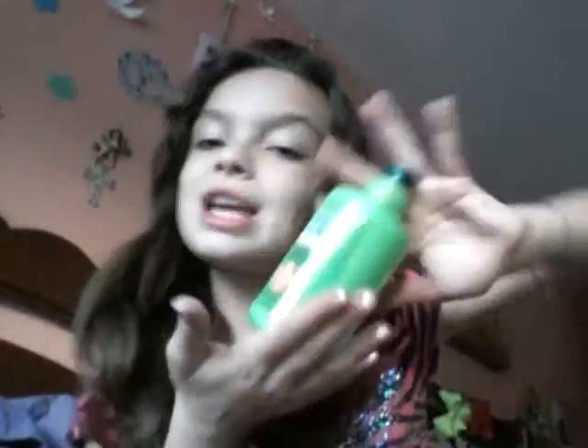It works really awesome — it's really a magical potion. So that is what I use: the Garnier Fructis, and it works really awesome.